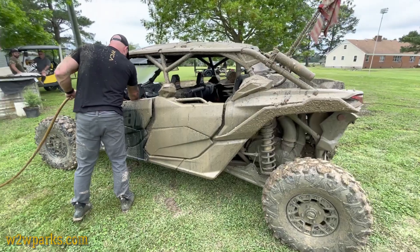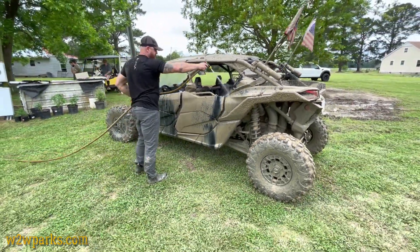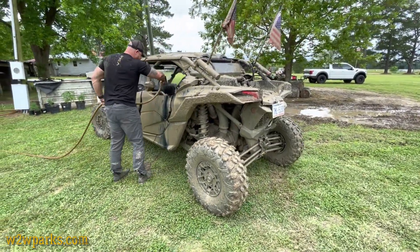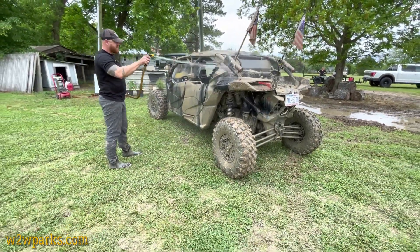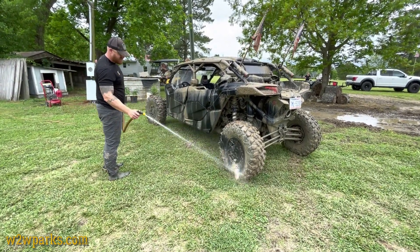Apparently with these side-by-sides you can just spray it inside and out. We hadn't had many side-by-sides out here, so we hadn't got a chance to see what they're all capable of, but that's pretty sweet — you just hose it down and don't worry about your electronics getting wet.